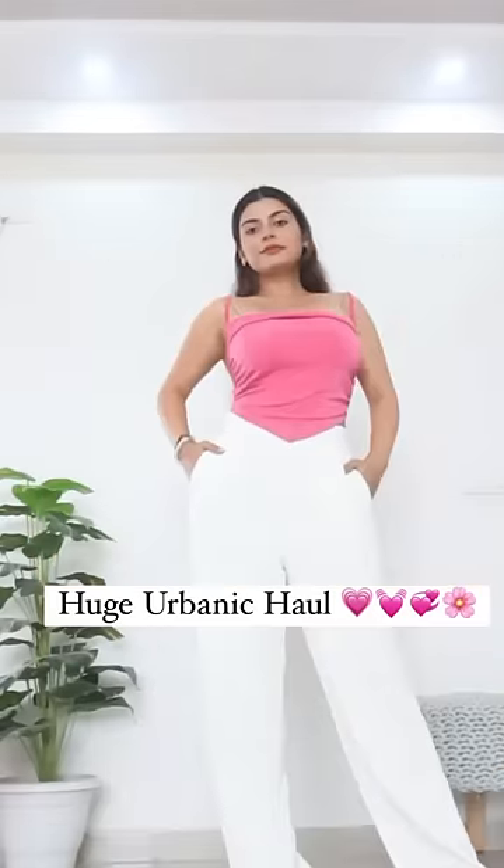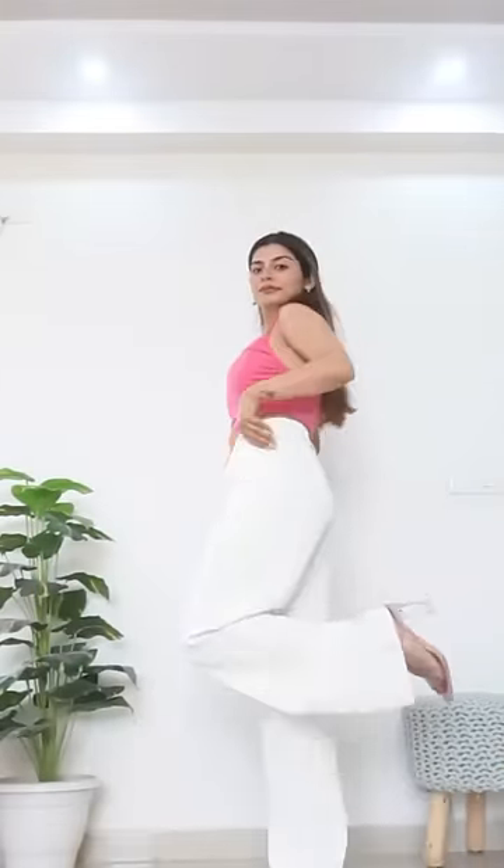Hi guys! Welcome to a huge and the most cutest Urbanic haul. This time I have created 6 looks for you.